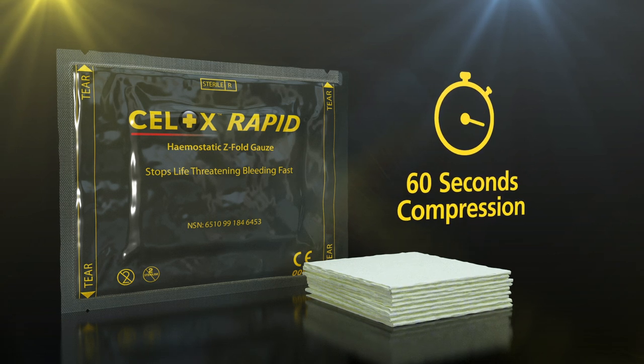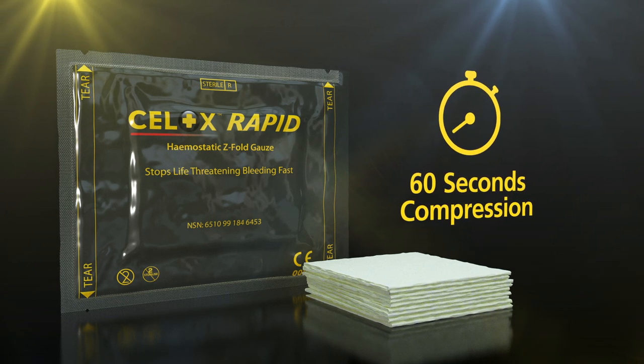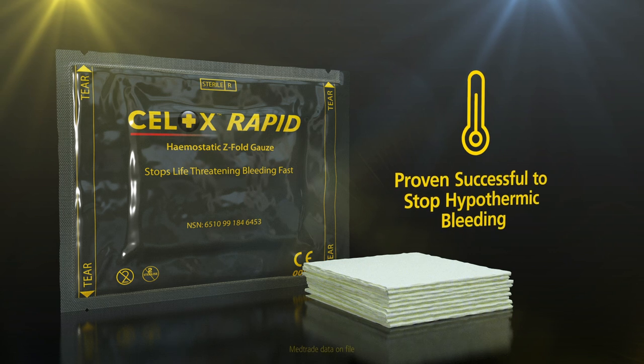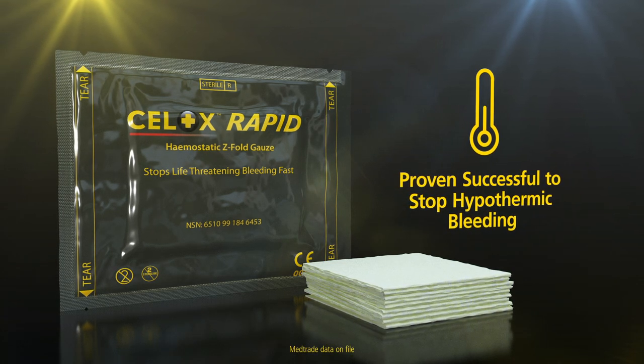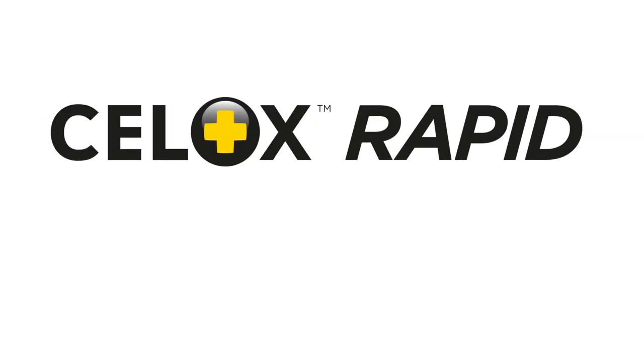It works with 60 seconds compression, stopping life-threatening bleeding fast. The technology has been proven successful to stop hypothermic bleeding. Cellox Rapid — the fastest haemostatic gauze for life-threatening haemorrhage.